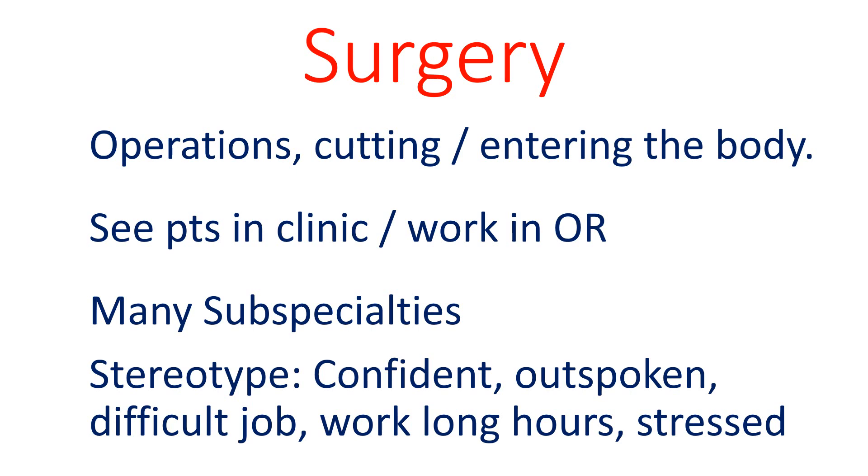Surgeons perform operations which involve cutting or entering the body for a variety of reasons. Usually, the surgeon sees a patient in the clinic before the surgery is performed in the operating room. There are numerous surgical subspecialties. The stereotype of surgeons is that they are confident and outspoken. However, because they have a difficult job with long hours, they are often stressed.